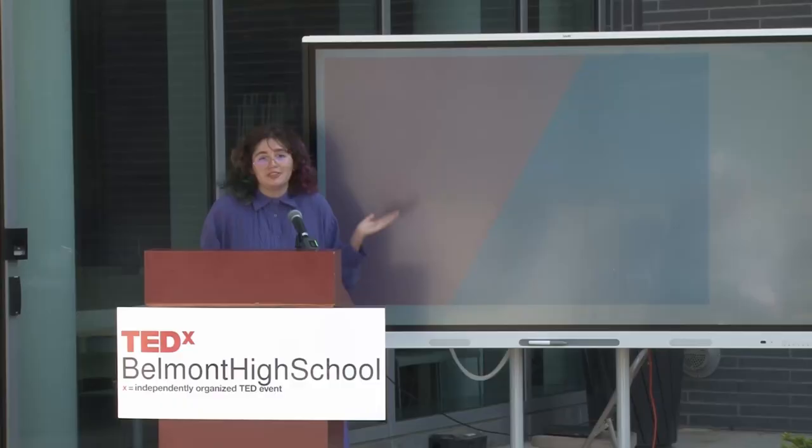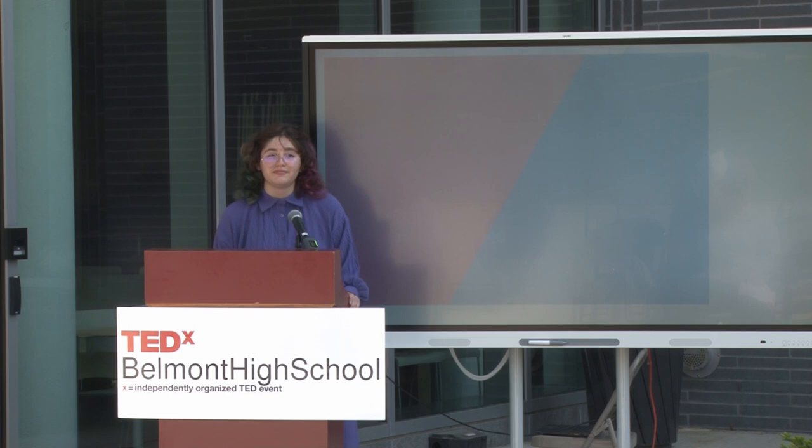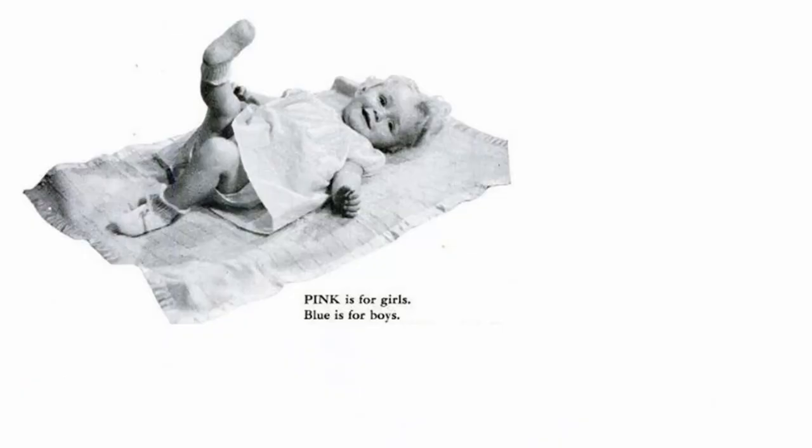When do you think this color division of genders happened — when pink was assigned for girls and blue for boys? It was popularized around 1950. It was really only created at that time for capitalist reasons, because before that everyone wore every color and it wasn't associated with gender.